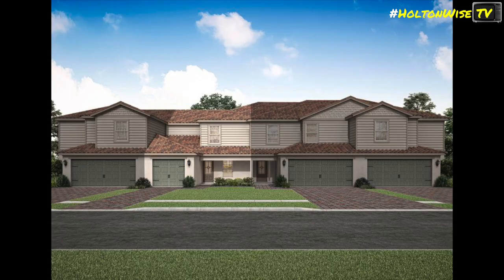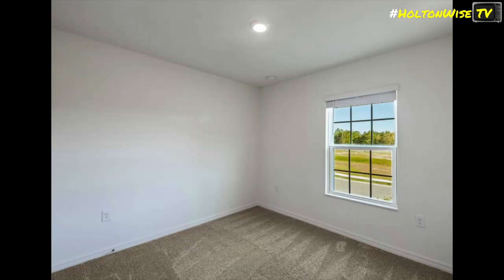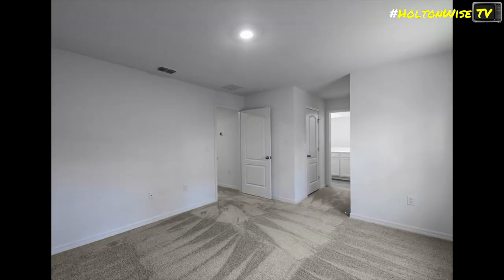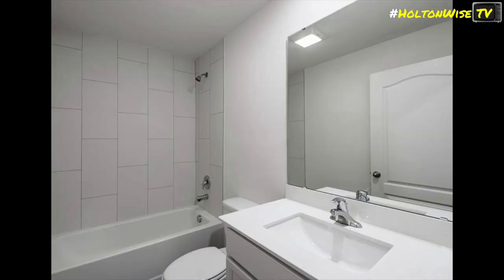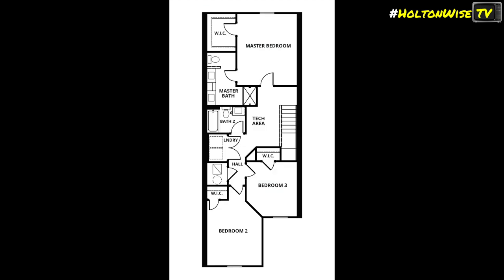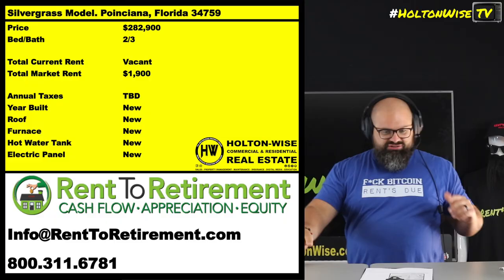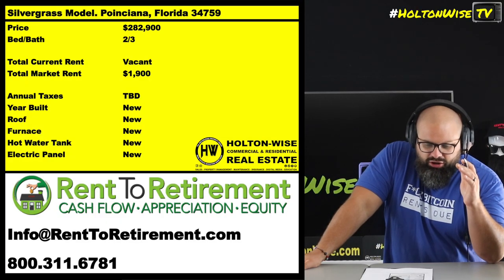These are built by Rent to Retirement — built-to-rent communities. They go out and do whole new developments, HOA and everything, but they're geared towards investors, allowing you guys to get these cash-flow-producing, long-term appreciating assets. You're able to pick this one up for $282,900 right on the outskirts of Orlando.